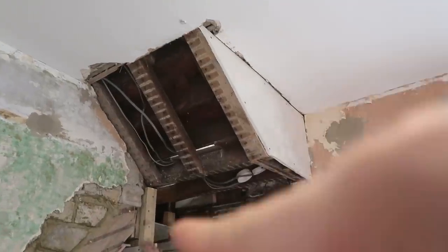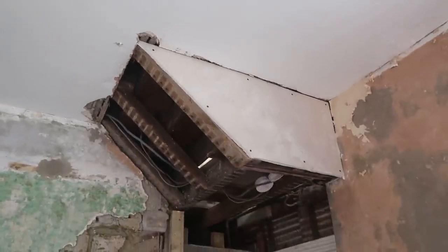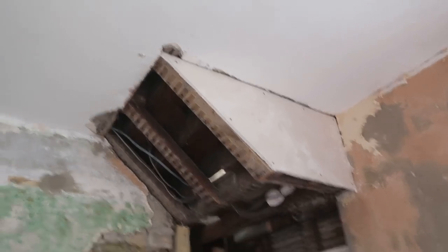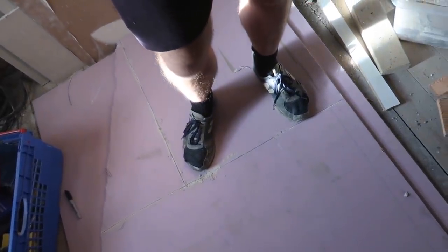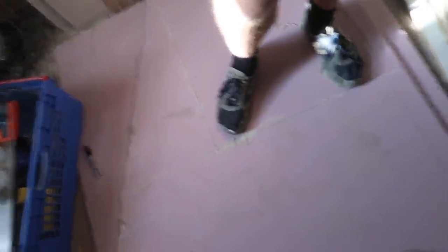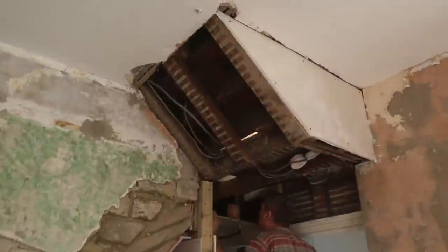Now we just need to patch up this bit under the stairs. As you can see, Tom has already done one side. Although it doesn't need to be fireproof plasterboard, we only have the pink stuff left — and fireproof is better for stairs anyway. So we're just chopping it out and then another thing can be ticked off.